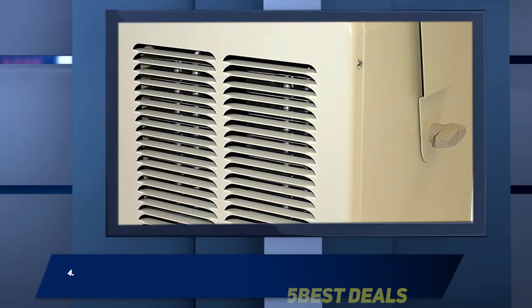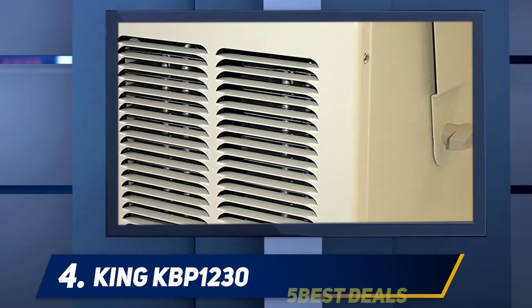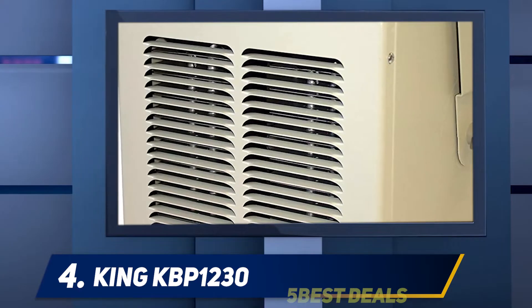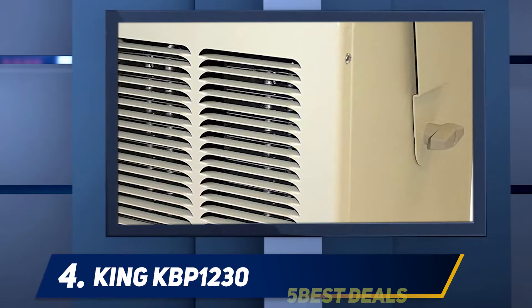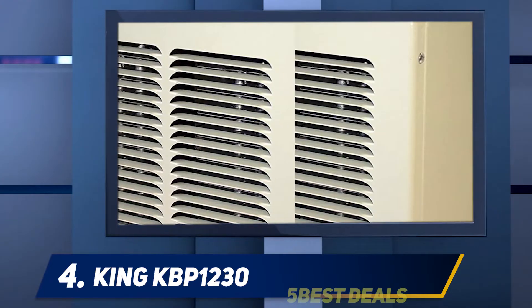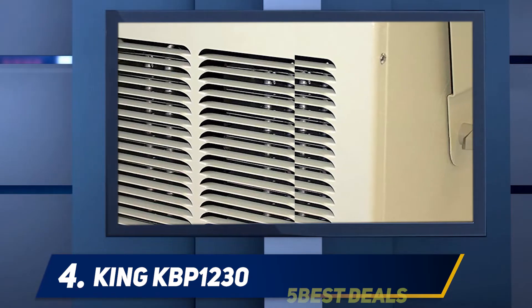At number four, the King KBP1230. When you know that a small space heater won't be enough to warm up your space but you'd still like something more compact, the King KBP1230 garage heater is the way to go. It's powerful enough to heat large areas up to 2,850 square feet, even with a cold winter raging outside.